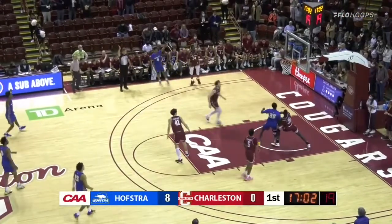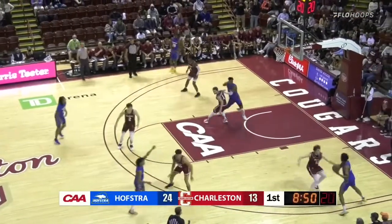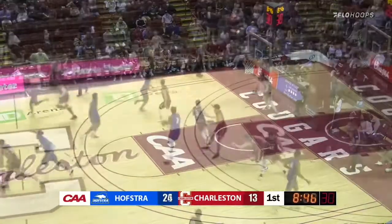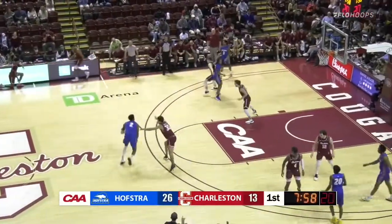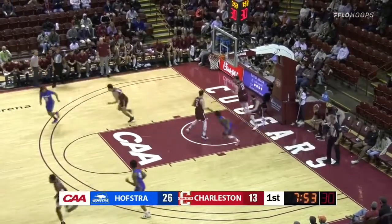Three-pointer from the left corner is good. And Aaron Estrada. He'll work to the right. Simmons will slam it home with two hands. Jaquan Carlos running the point position for the Pride.